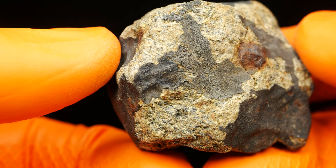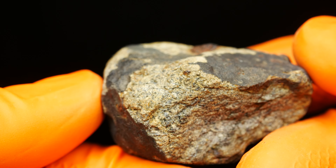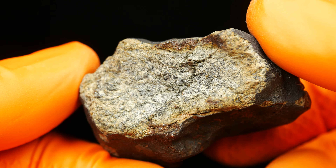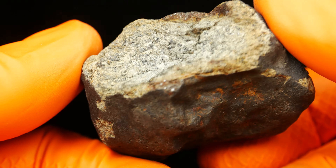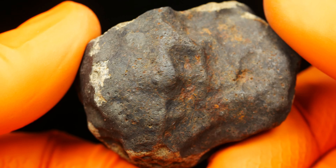For sure it's a meteorite — there is fusion crust here. But the material inside the meteorite... I don't know. No idea what this is.